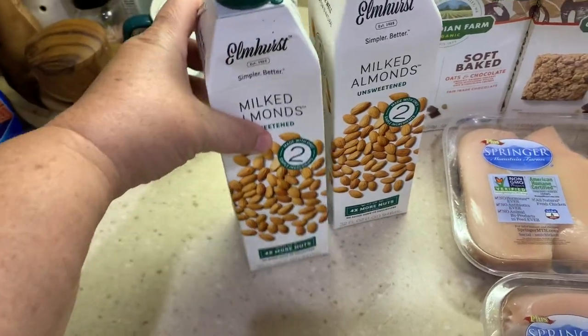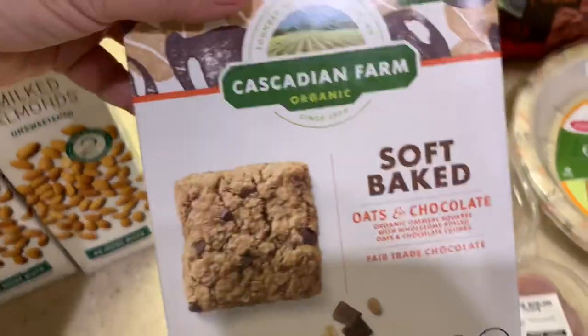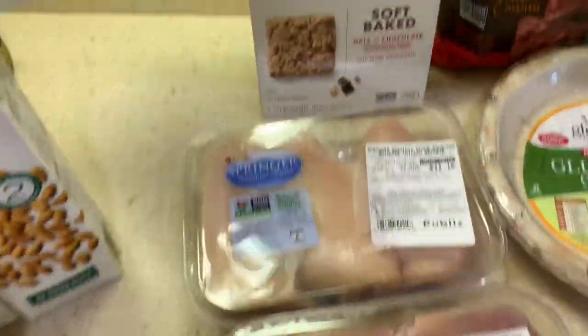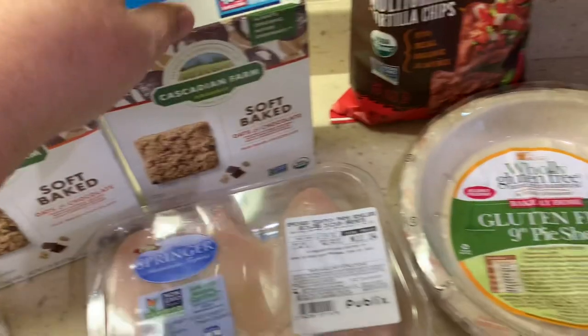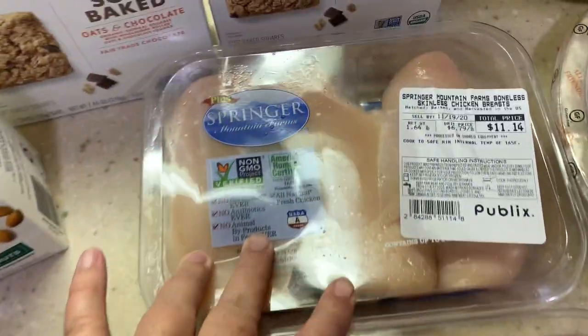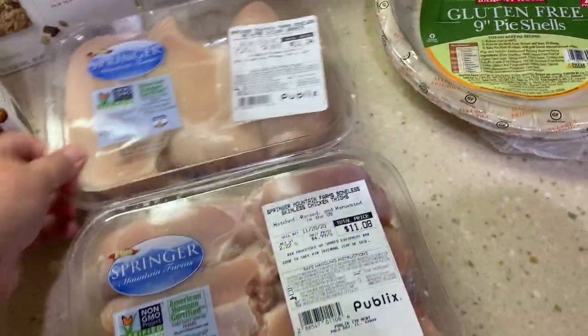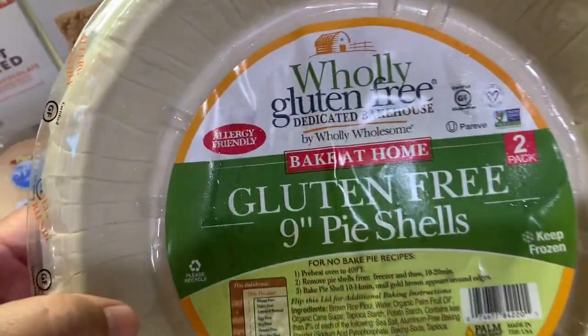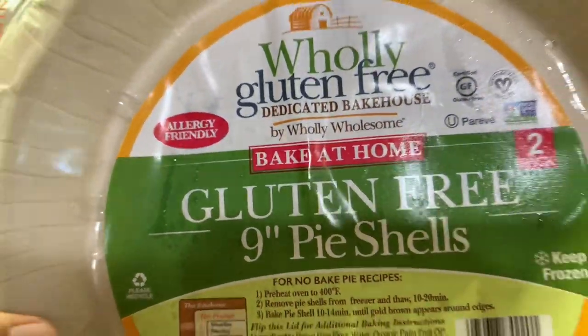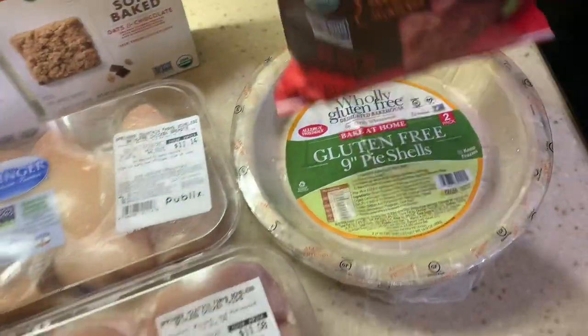I did a small grocery run this morning — I just wanted to get a few things. Hubby and I had a craving for bacon again. I got my almond milk, and Publix had these soft-baked Cascadian Farm granola bars buy one get one free, and the chicken was buy one get one free too, so I picked up some breasts and some thighs. I also bought a gluten-free pie crust to try out since I need to be gluten-free.